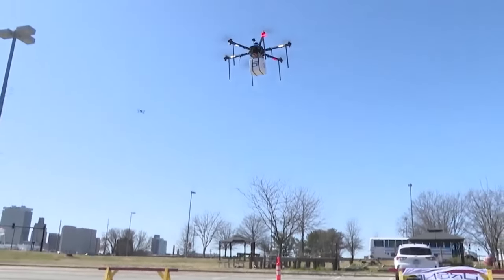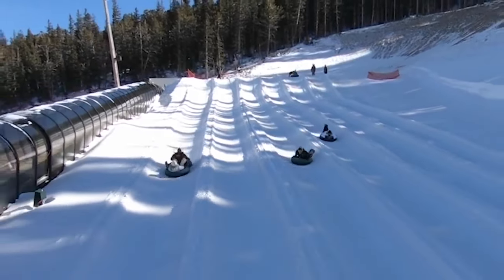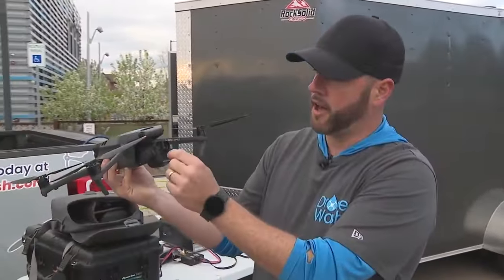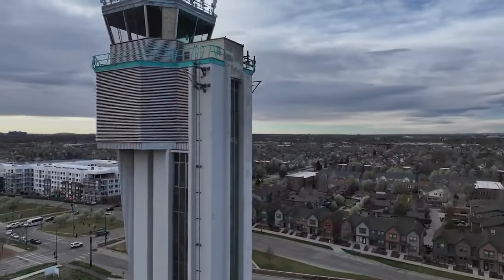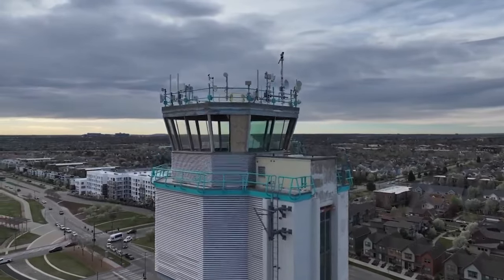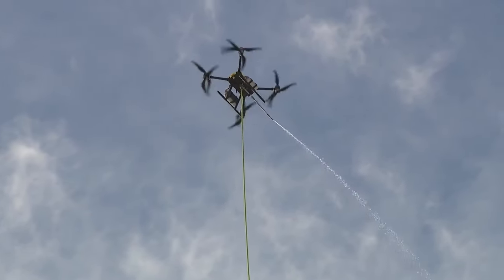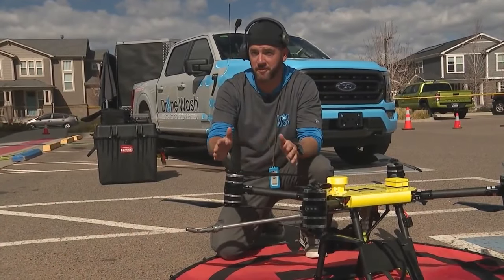Drones are used by many people for many things these days, from recreation to warfare. One day, Jay Hanna looked up at a tall building with lots of windows and had an idea. Hello drone, we're going up. His company cleans buildings with the drone. It's as simple as that.